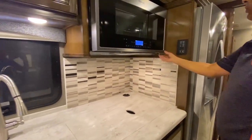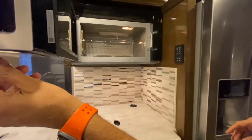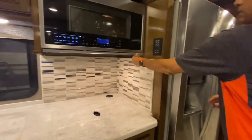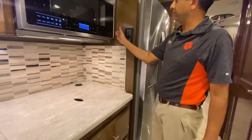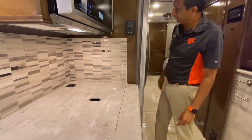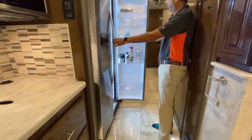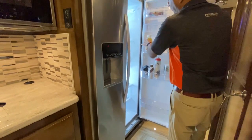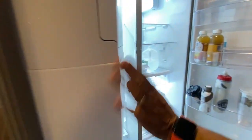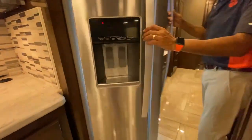We have a nice Whirlpool convection oven. I like this little handle they added so you don't have to go reaching in — that's a nice little design touch. We have a side-by-side refrigerator. It has a nice ice maker on the freezer side. Really, really nice.